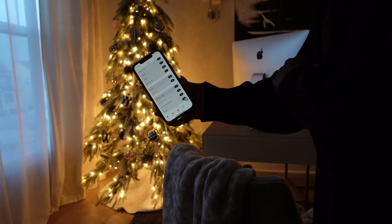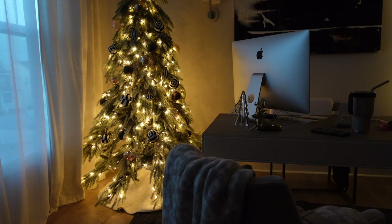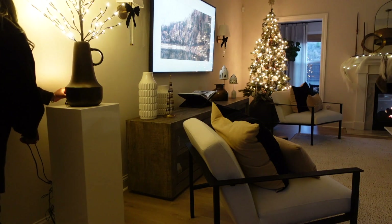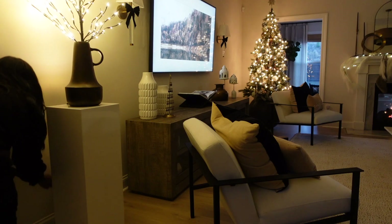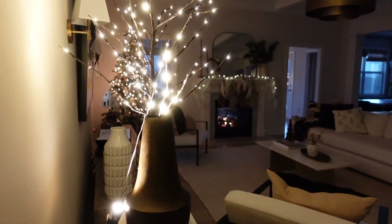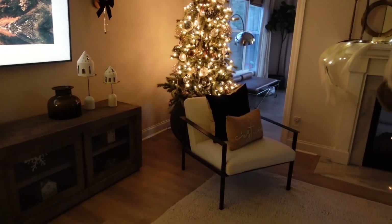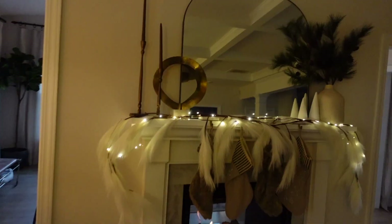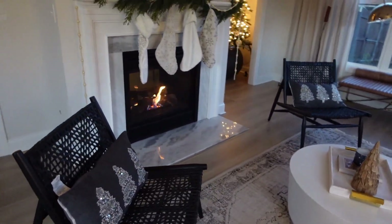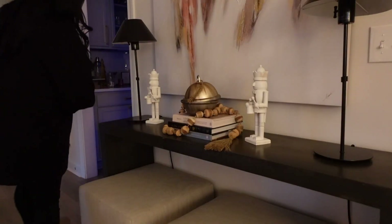The first thing I like to do is set the Christmas vibe. I have my smart plugs connected to the Alexa, so I just tell her to set the Christmas vibe and all of the lights come on. If you know me, you know I am such a lighting girl - lighting is literally everything to me. So not only do I have the Christmas lights, but I also have these spotlights in the back, on lit branches, behind vases, on floors, just to really light up any trees or branches. I also have to light the fireplace - there's nothing cozier than having your Christmas lights on with a fireplace lit.